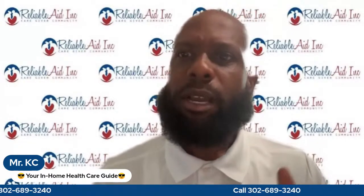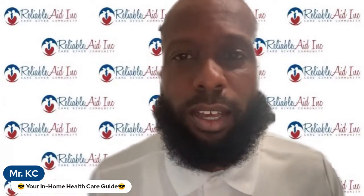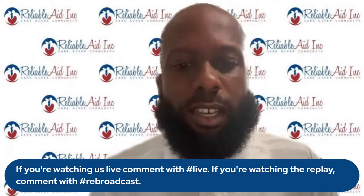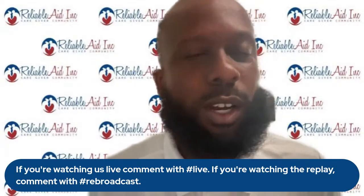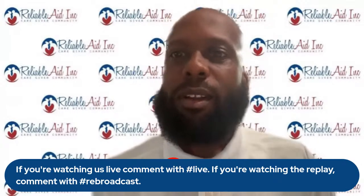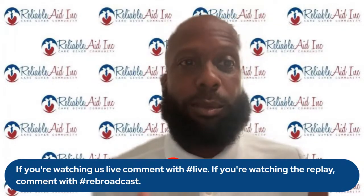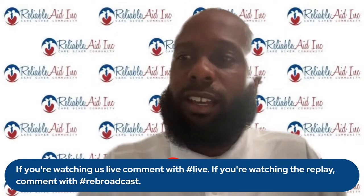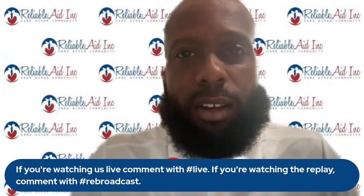Like this video if you found it helpful. Leave a comment below with your questions and thoughts. You can also reach out by text at 302-689-3240. Make sure to subscribe and share this with people you know who may need it — this information can be life-changing.